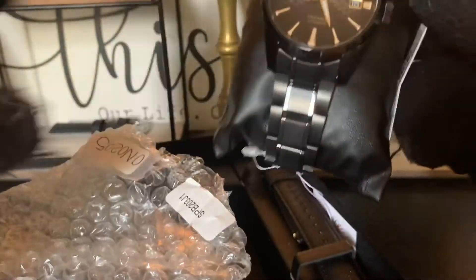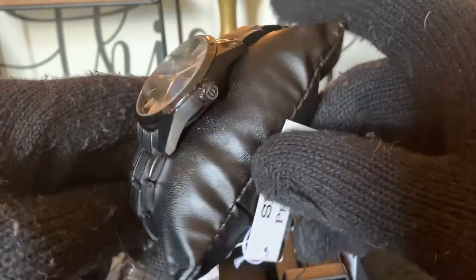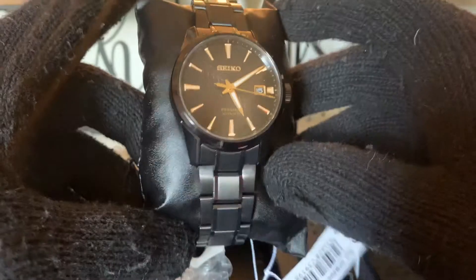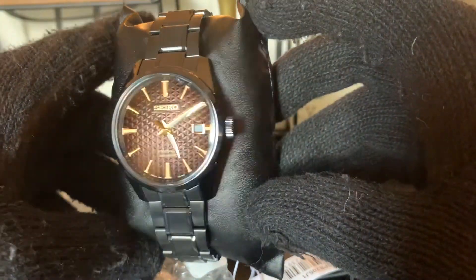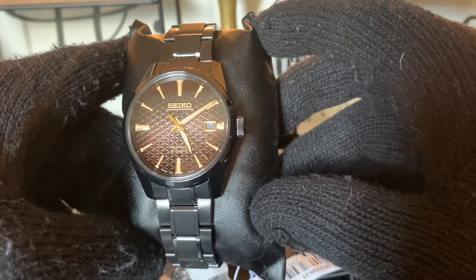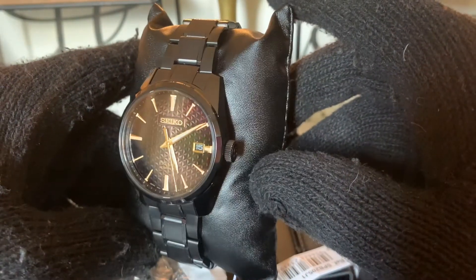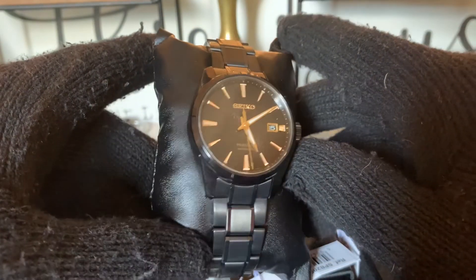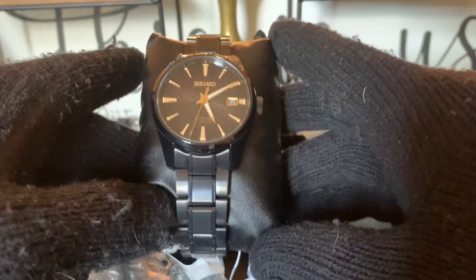And here is the Seiko SPB205 — the limited edition Sharp Edge series. You can see here it's all black. But look at this dial — a cappuccino colored hemp pattern dial with gold indices. Beautiful looking.